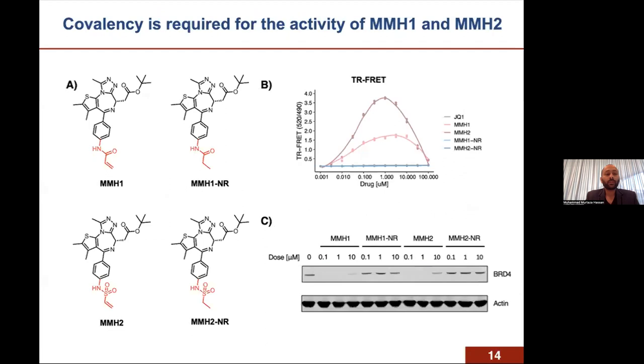To validate whether covalency was required for BRD4 degradation by DCAF16, we made non-reactive controls of the acrylamide and the vinylsulfonamide by saturating the Michael acceptor double bonds to remove the reactive species. In the TR-FRET assay, these non-reactive controls are completely unable to recruit DCAF16 to BD2. Likewise, their degradation is completely rescued compared to the reactive MMH-1 and MMH-2 covalent analogs.